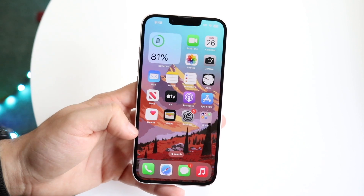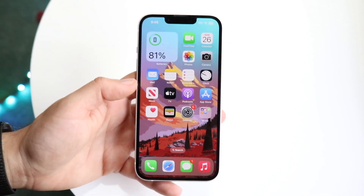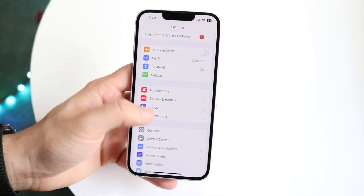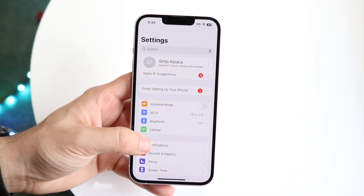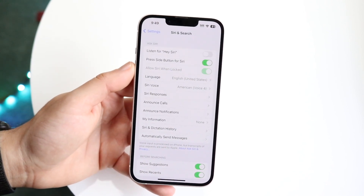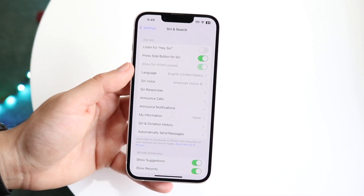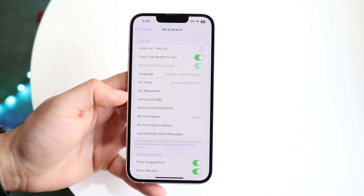Make sure you aren't on airplane mode — Siri might not work if you are. You may not even have Siri enabled in the first place. Go ahead and make your way over to iPhone Settings, scroll down into Siri & Search right here, and make sure that you have 'Press Side Button for Siri' enabled, and or 'Listen for Hey Siri' enabled.